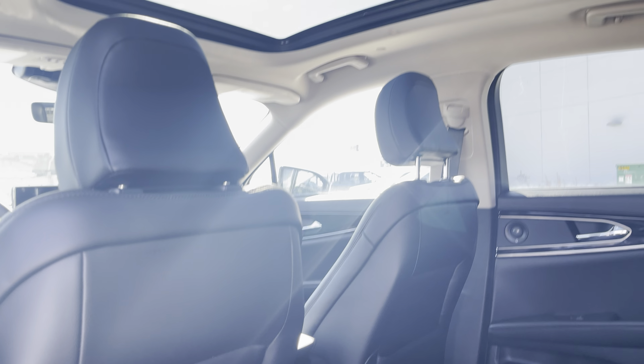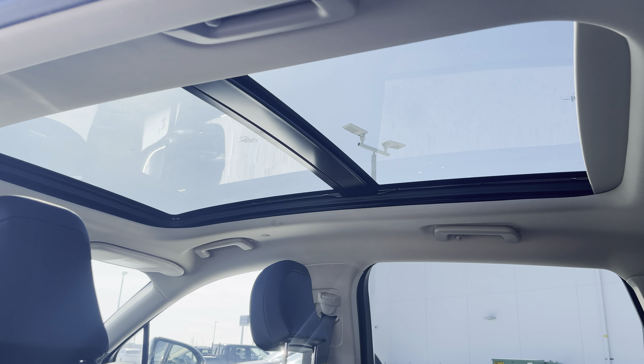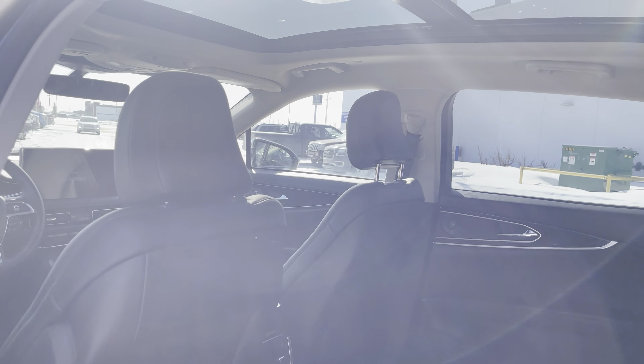The vehicle also has nice all-weather matting to protect the floor. Looking up top, there's a huge panoramic sunroof with a power shade, letting in lots of natural light.